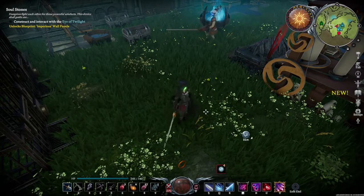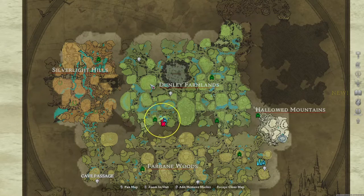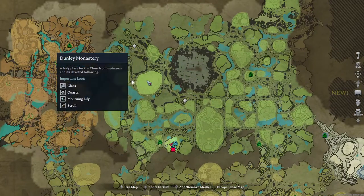Hello everyone and welcome back to another episode. Today I want to talk about the Dunley Monastery. If you don't know where it is on the map, it is right here. It is a place where you can get glass, quartz, morning lily, scrolls, and a bunch of other different types of loot.